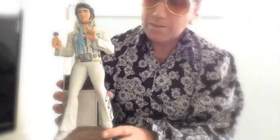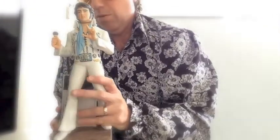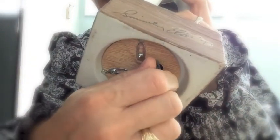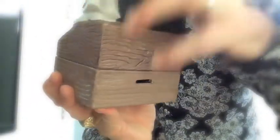Let me show you what else this thing does — it's not just a whiskey decanter, it's also a music box. So if you wind that sucker up, and then in the back there's a little switch, flip that switch...